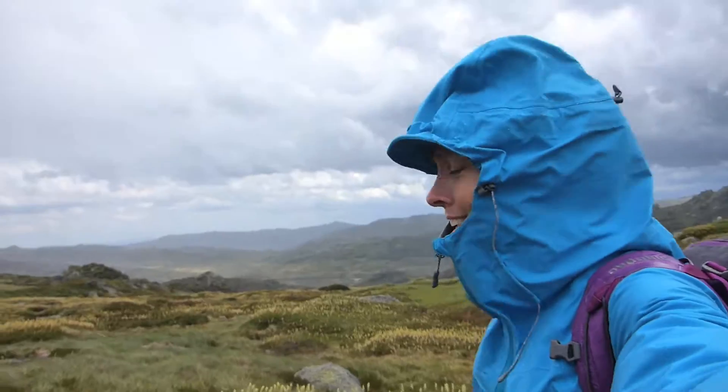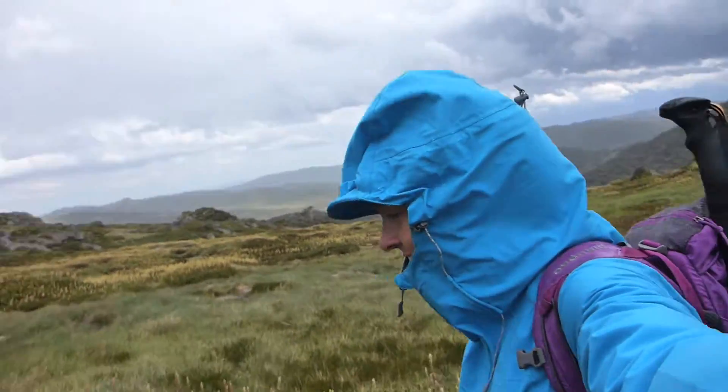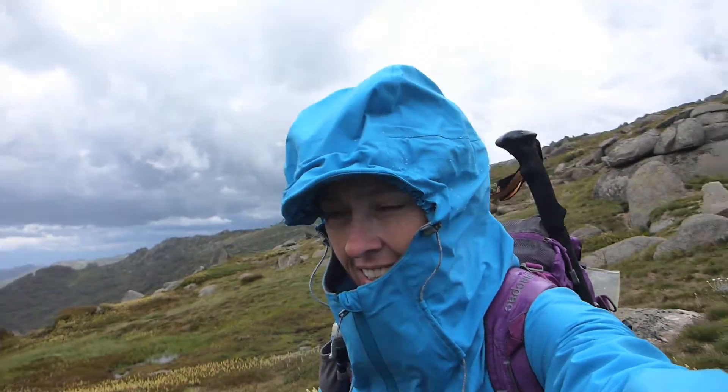Anyone who's been hiking for a while will know that that is a big challenge, because as you hike and you sweat, you need your sweat to get away from the body but to stop the rain getting in. Here in Australian conditions where we get a lot of humidity, that could be a real challenge.